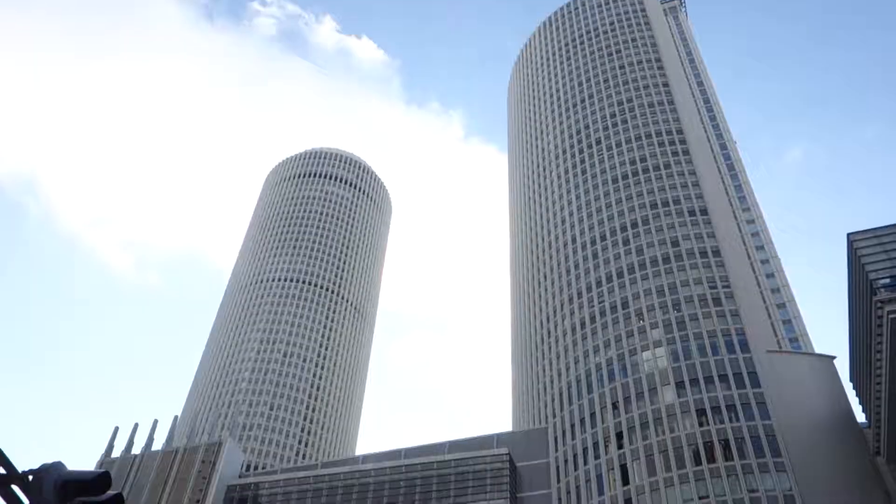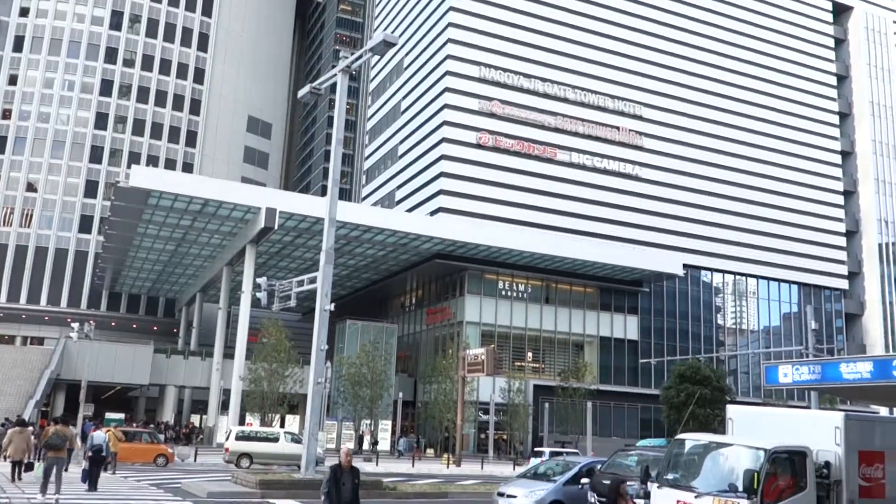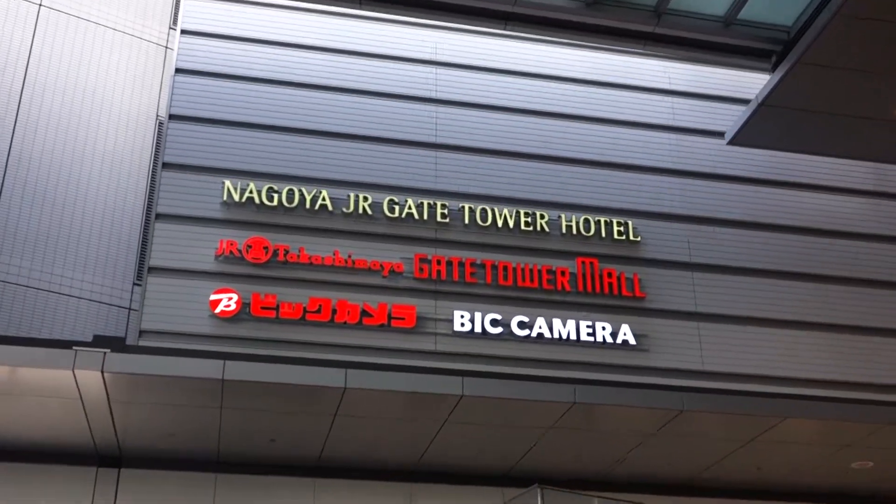Hi and welcome to Creative Life Japan. I'm here at Gate Tower, Nagoya Station and I'm gonna go and check out the new BIC Camera on the 9th and 10th floors. It's really good to have BIC Camera - it's a great electronic store and they just moved from behind the station to this new building here. Let's go!